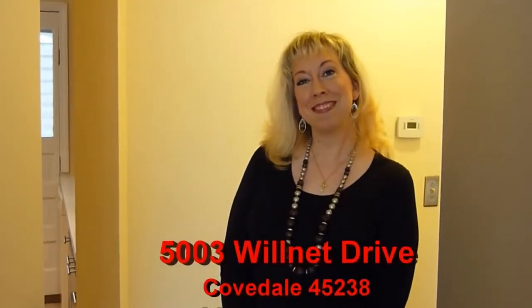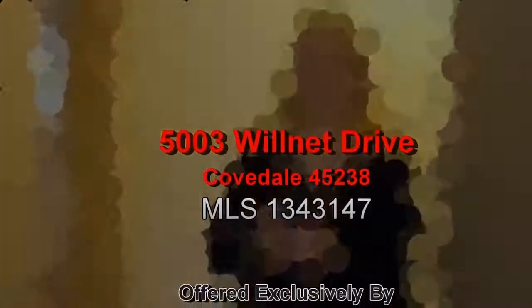Thank you very much for giving us a tour of your house. I'm going to upload this to YouTube and get it all over the world and we will find the buyer for you. Sounds good.